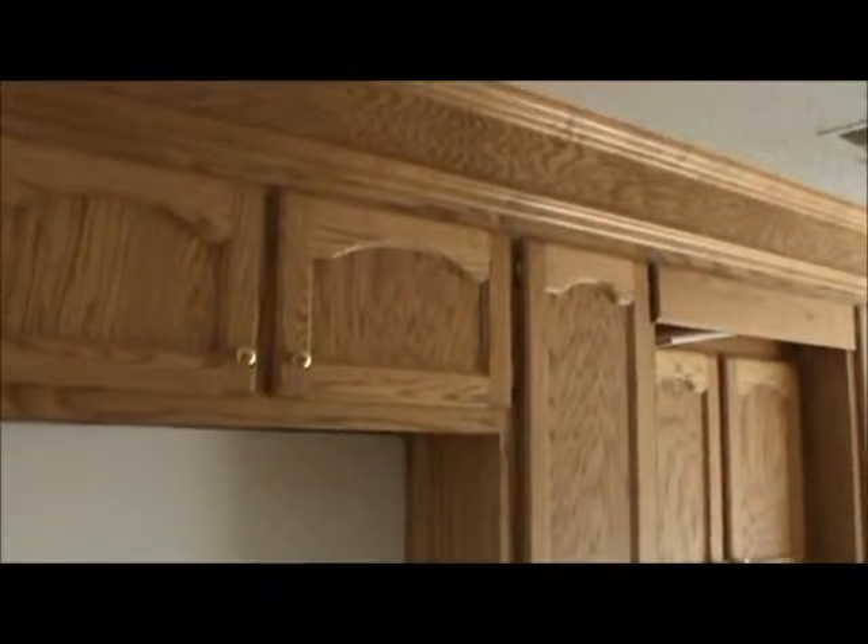We continue on to the kitchen. The dishwasher remains; all other appliances have been removed. Can lights in the ceiling, hood vent is still in place, hardwood cabinets with laminate tops.